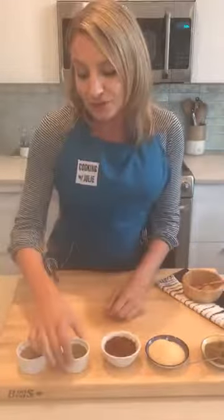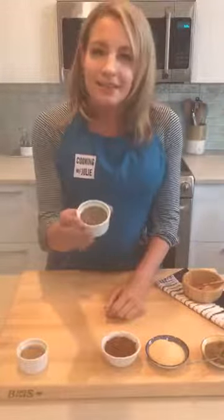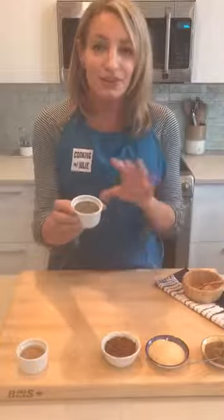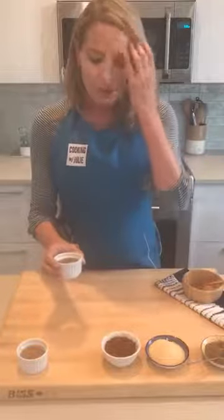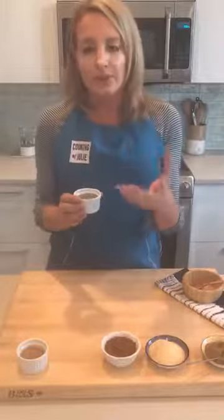Next up, this one might surprise you: Italian seasoning blend. I'm a chef and I'd always prefer to use fresh herbs, but let's be realistic — if you're making dinner and you don't have fresh herbs in the fridge or your herb garden, or herbs can be expensive if you buy four or five different ones and don't use them all up, Italian seasoning blend is a great solution.